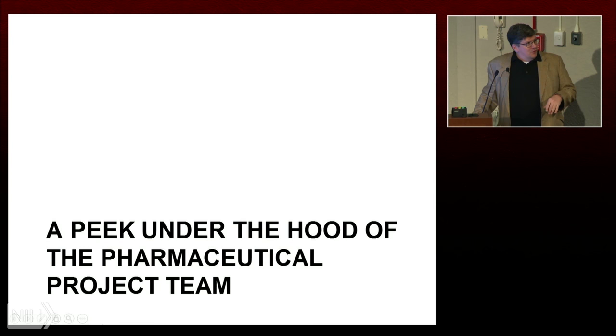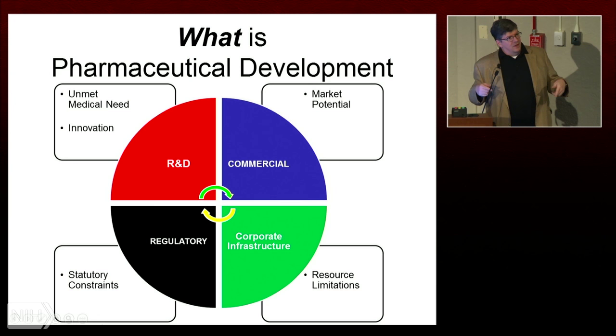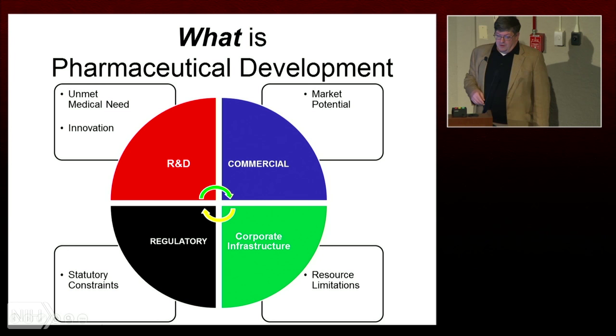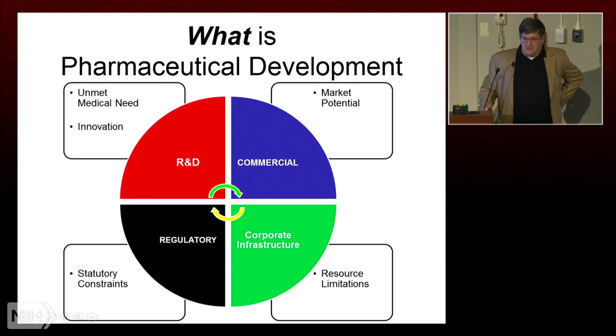First I want to show you a little peek under the hood of what happens in the pharmaceutical industry for those of you who haven't worked in one before. This is my perspective on pharmaceutical development — it's really like a wheel that's continuously moving, and what energizes that wheel are unmet medical needs from patients and innovation in the R&D sector as well as market potential. But there are constraints: resource limitations, especially if you're in a very small company.